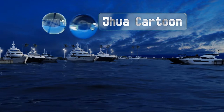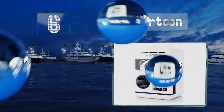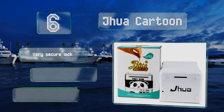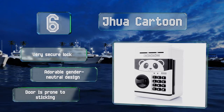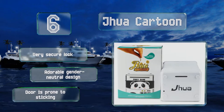Moving up our list to number six, this cartoon safe keeps your hard-earned money and valuables safe from curious hands. A four-digit PIN is required to open it, and a green light flashes when the code is entered correctly. An automated voice and red light will blink for failed attempts. It comes with a very secure lock and an adorable gender-neutral design, however the door is prone to sticking.